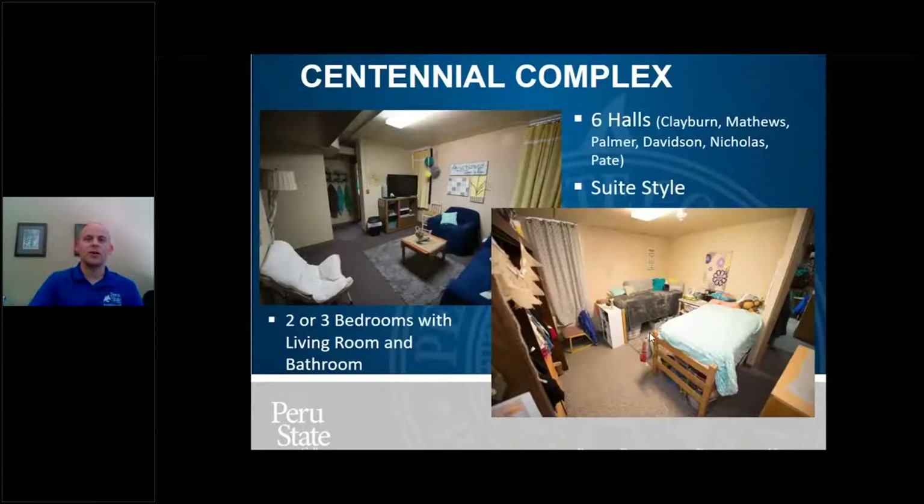Alright, so that was Delzell Hall. The other hall — really a complex of six halls — is called the Centennial Complex. Matthews Hall and Claiborne Hall are traditionally mostly freshmen; Palmer and Davidson Halls are mostly sophomores; and Nicholas and Pate Halls are only available to juniors and seniors. The biggest difference is they're all suite style, but Nicholas and Pate also have a kitchen in each unit, making them more apartment style. Suite style means each suite has a living room, a bathroom, and either two or three bedrooms.